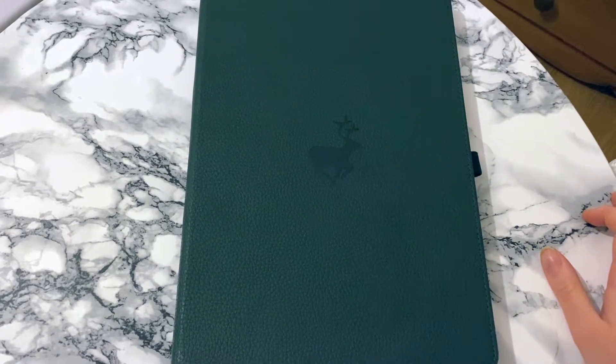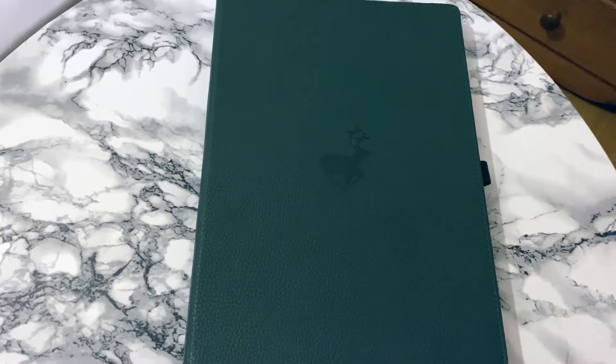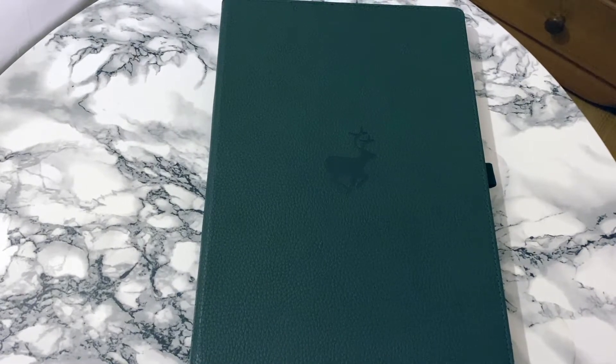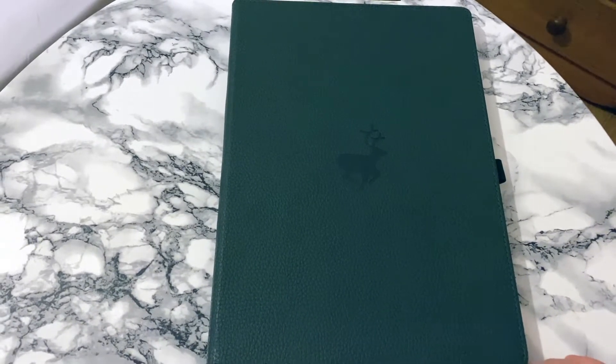Hello everyone and welcome back to PhD and Productivity. If you are new here, my name is Ciara and I do all things about doing a PhD and being productive while doing a PhD. I also do some bullet journaling specifically related to doing a PhD and trying to keep track of all of that stuff.